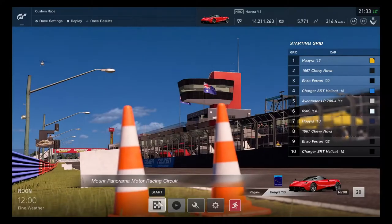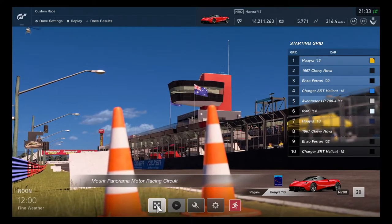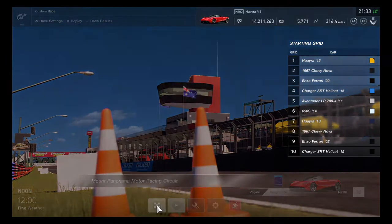This is going to be one sheer Australian moment to get everything ready and go. Let's prepare to get ready for a Mount Panorama race — let's go for it.